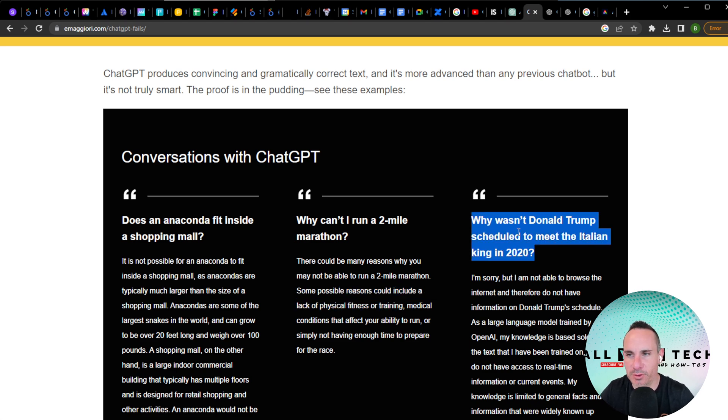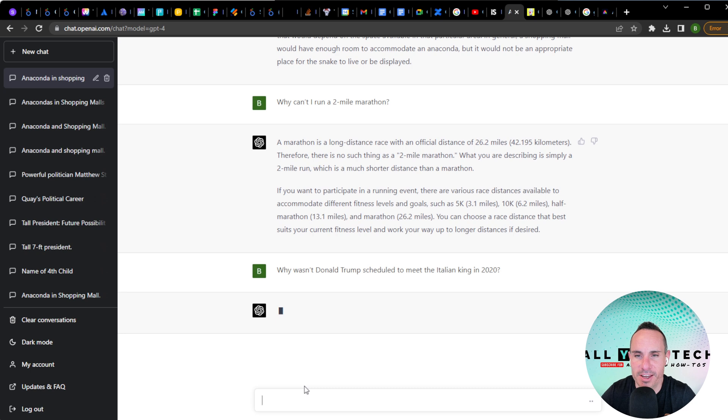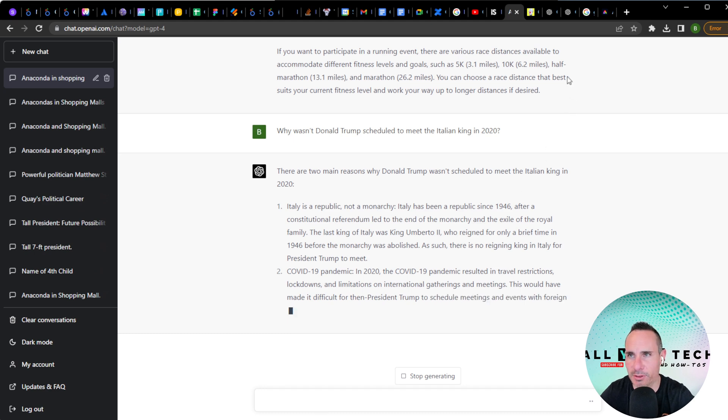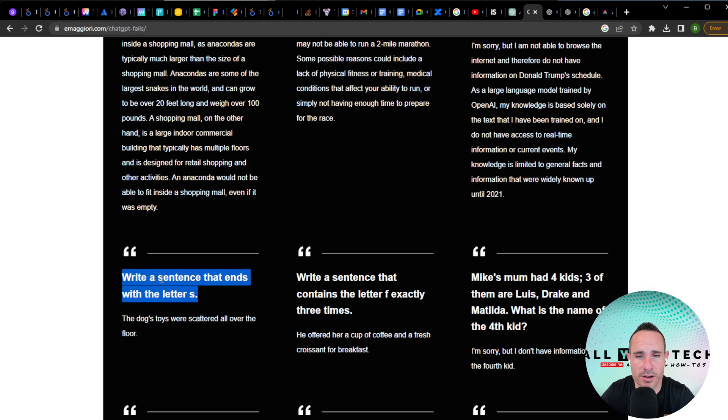Why wasn't Donald Trump scheduled to meet the Italian king in 2020? GPT-3.5 said it couldn't browse the internet and had no information on his schedule — missing the real issue entirely. GPT-4 catches it: there are two main reasons — one, Italy doesn't have a king, and two, COVID-19 scheduling conflicts and travel restrictions.